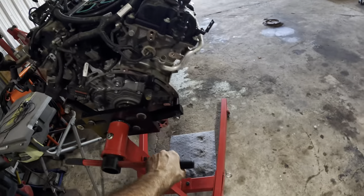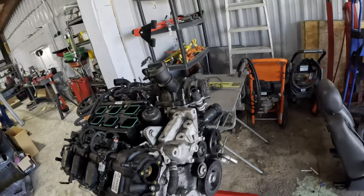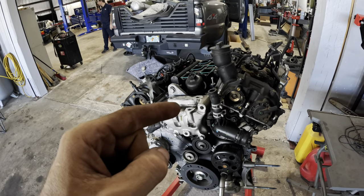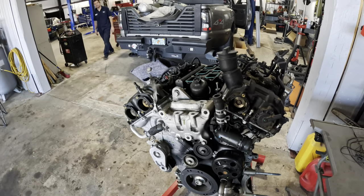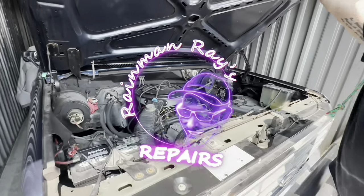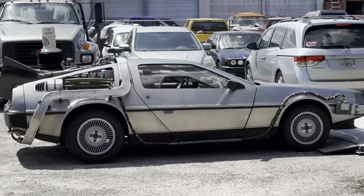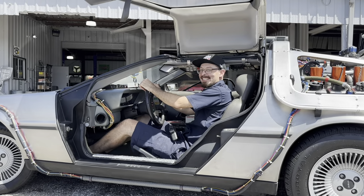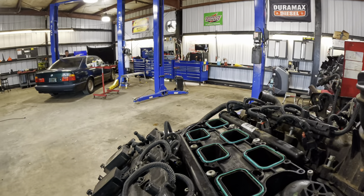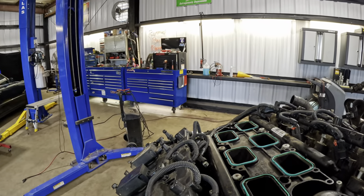Let me get this thing moved inside. We're going to roll her in, get it under the light, next to the tools, and start stripping this thing down to bare bones to see what happened.